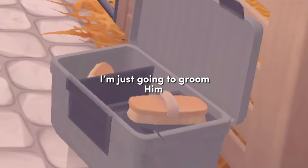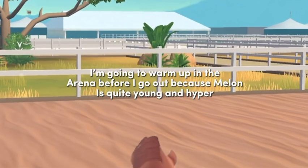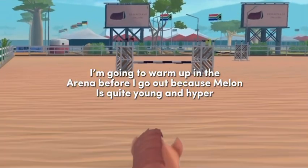Look at cute Melon! I'm just going to groom him. I'm going to warm up in the arena before I go out because Melon is quite young and hyper.